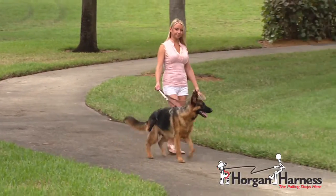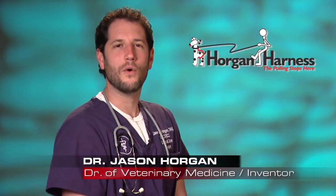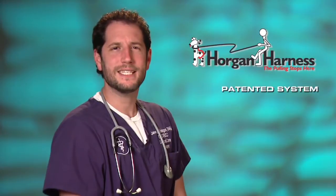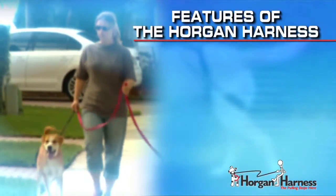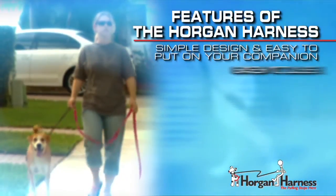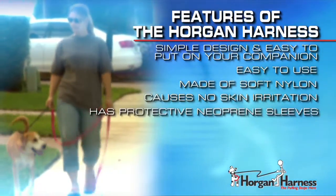With the Horgan Harness you will have complete control no matter how big, how powerful, or how little your dog listens — even a three-year-old can use it. The harness features a patented system that is extremely comfortable for your dog and very simple to apply. Simple design, easy to put on your companion, easy to use, made of soft nylon, causes no skin irritation.